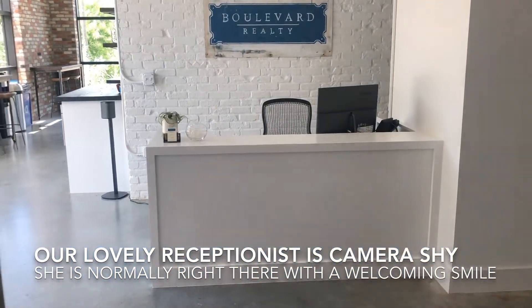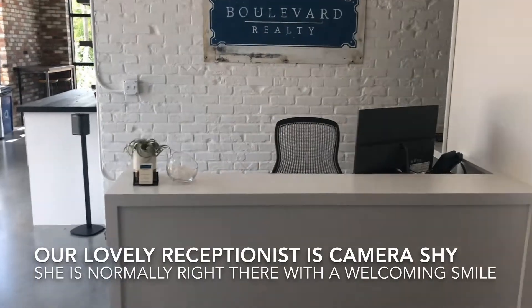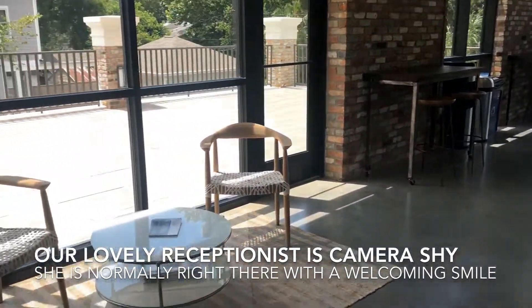When you get off the elevator, you are greeted by a lovely reception area and a state-of-the-art kitchen.